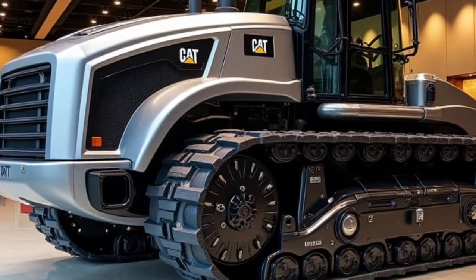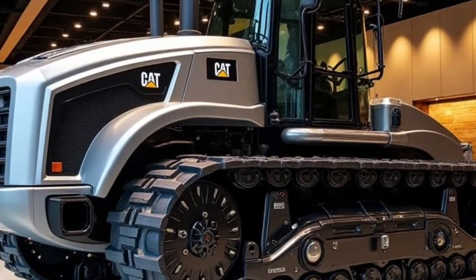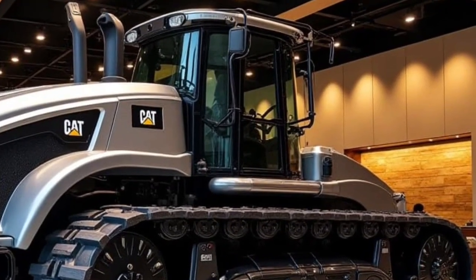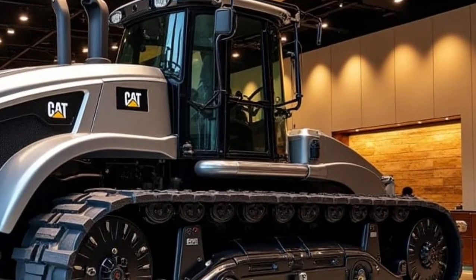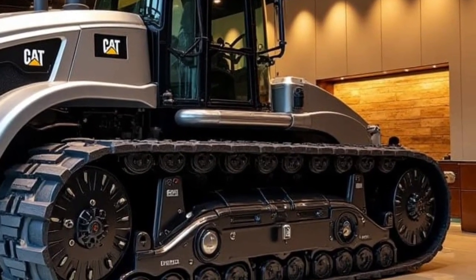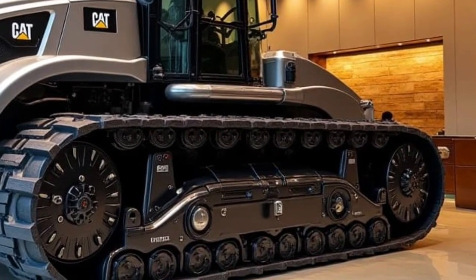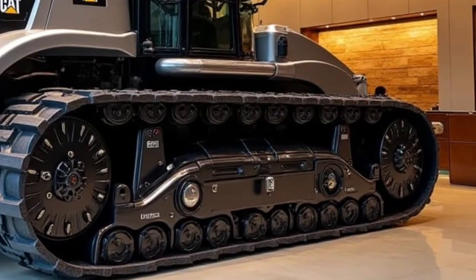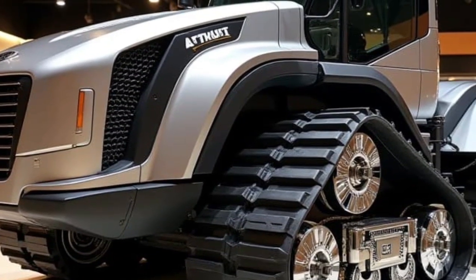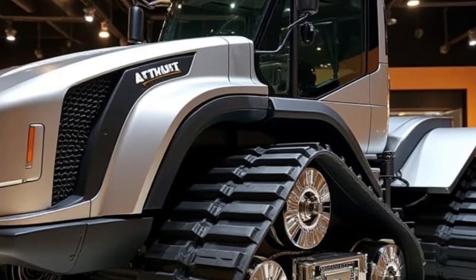Welcome back to the channel where we explore the most powerful, futuristic, and jaw-dropping machines on the planet. If you love heavy equipment, next-gen engineering, and machines that redefine strength, you're in the right place. Today we're diving deep into one of the most legendary names in earth moving — the Caterpillar D11 2026, a beast that represents raw power.